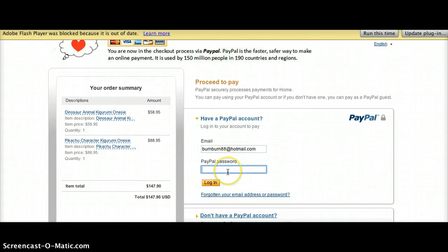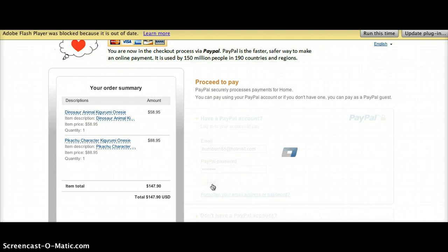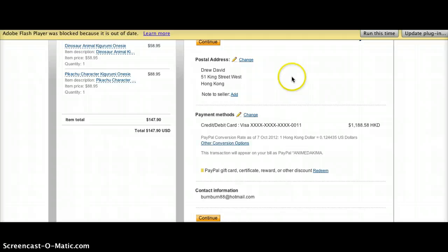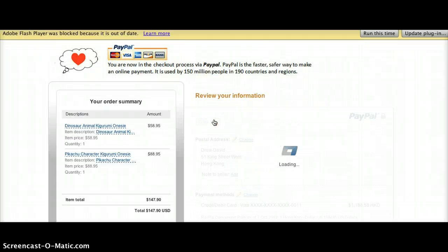If you have PayPal you can log in, and if not you can pay with a credit card. Once that's done, you confirm your address and press Continue.